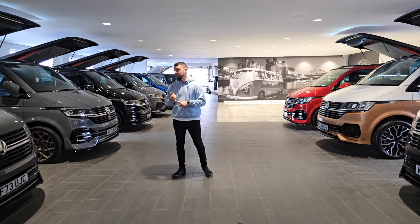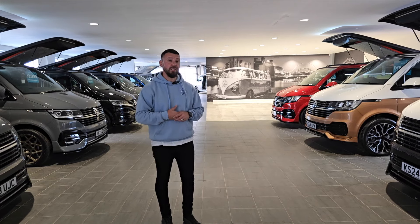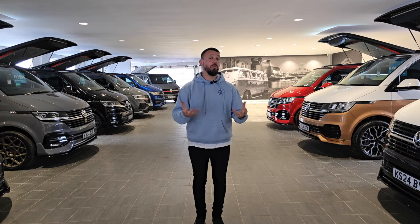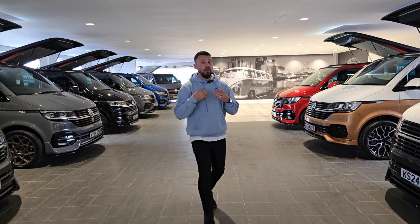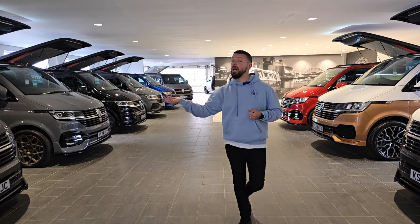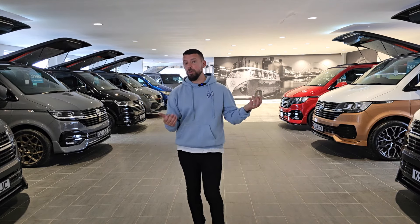Vans and stock are becoming harder to get in general, and the conversion process is slightly longer now, though we can generally convert a van in a matter of weeks once it's at our factory. We don't convert customers' own vans — that's a question we get asked a lot. However, if you contact us after a specific van, for example a Highline in a particular colour, we'll do our best to source it and provide conversion quotes.